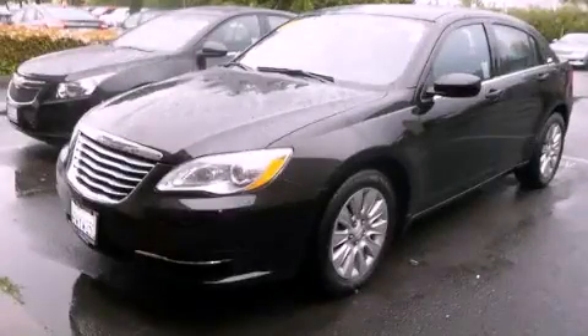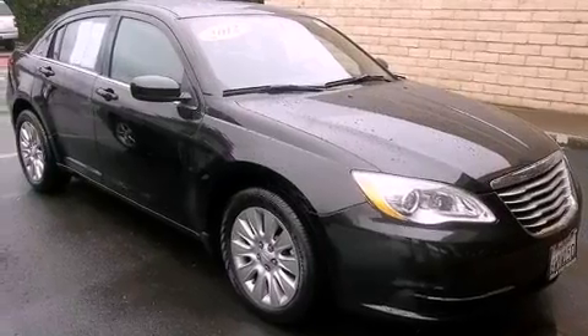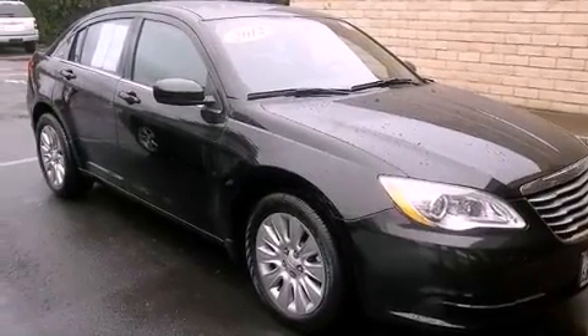This is a 2012 Chrysler 200. It has a 2.4-liter 4-cylinder engine and a 4-speed automatic transmission.